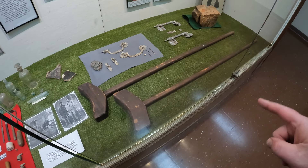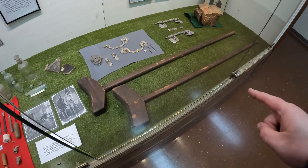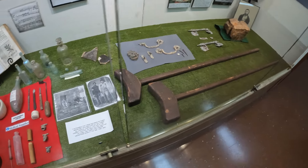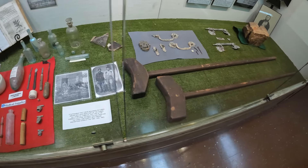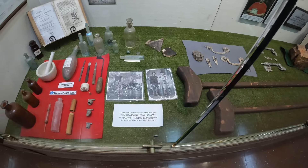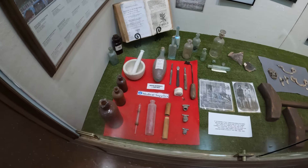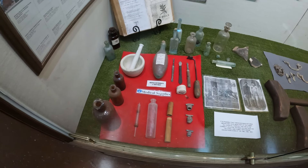At first I thought these were items used to stuff ammunition in a cannon, but these are actually old-school things that people would prop their arms up with — or prop themselves up with. There's a picture right there that describes it a bit more. And cool — they have medical supplies from the time period.